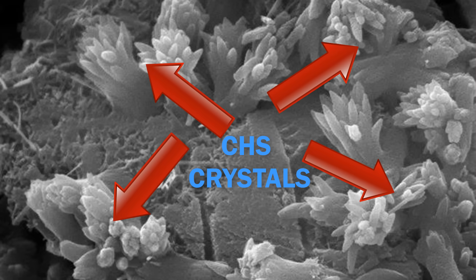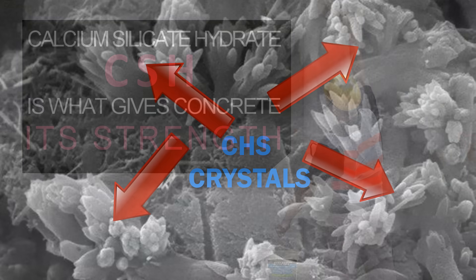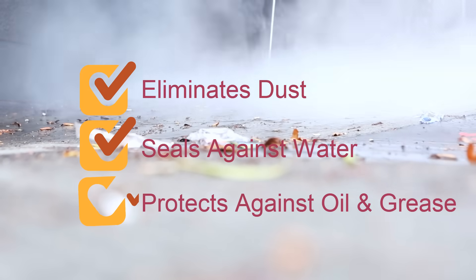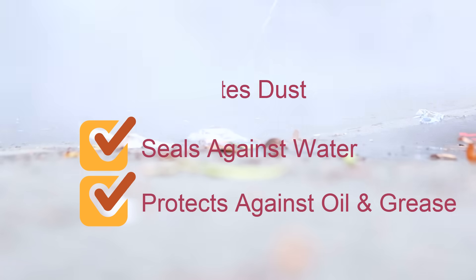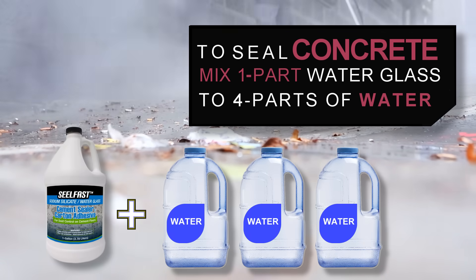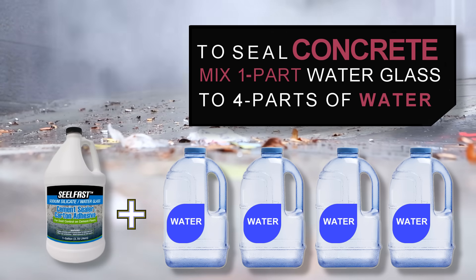Sealing a concrete surface with sodium silicate eliminates dust and prevents the penetration of liquids such as water, grease, and oil. For sealing concrete, mix one part water glass to four parts water and apply to a clean concrete surface. Allow the application to dry and apply two additional coats.